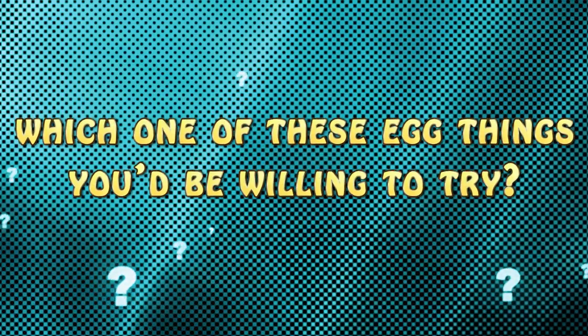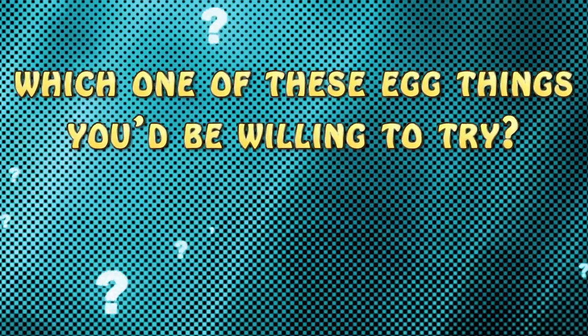Before we reveal number 1, let us know in the comments below which one of these egg things you'd be willing to try. And don't forget to subscribe.